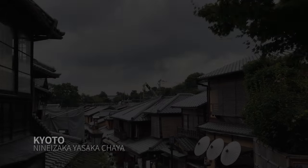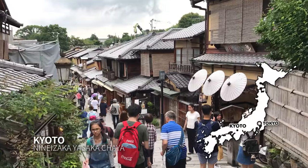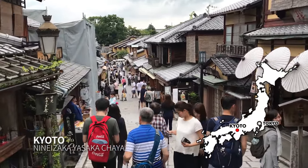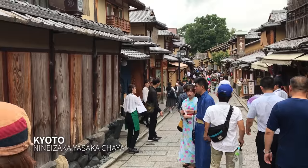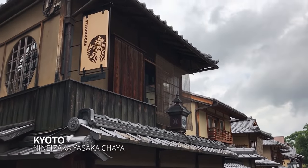Toyama has some competition for the most beautiful Starbucks. In June 2017, a store opened in the heart of Kyoto's historic Higashiyama district, just a short walk from Kiyomizudera Temple. It fits right in — hard to tell that it's a Starbucks at all, until you see that sign.